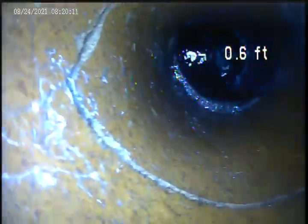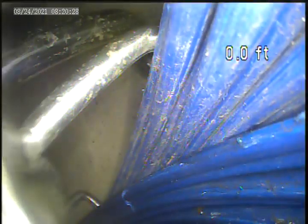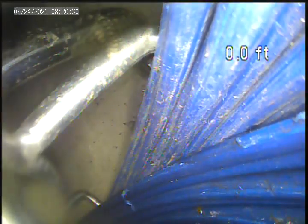The pipe's cracked right there also. There's a crack at the bottom.